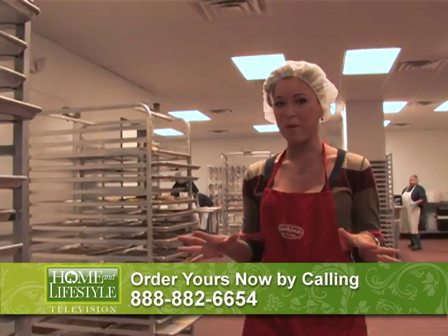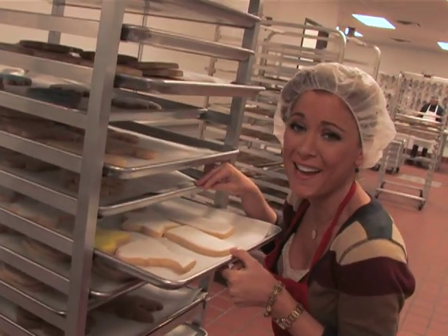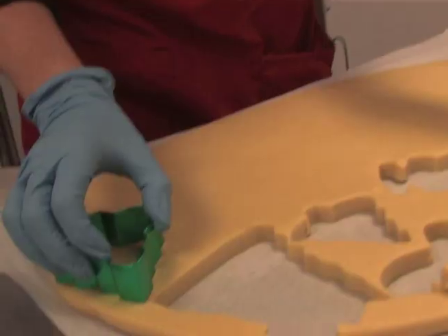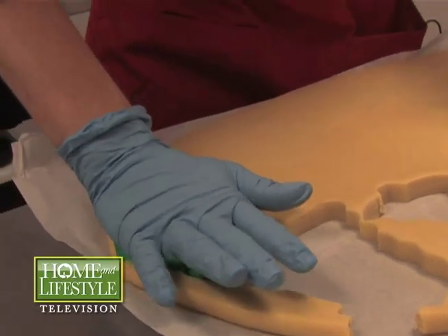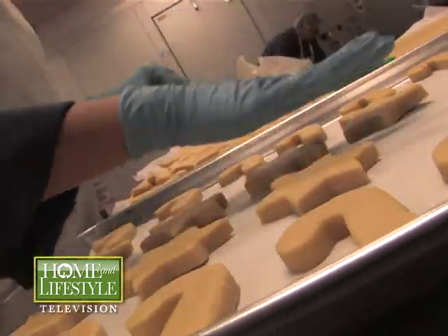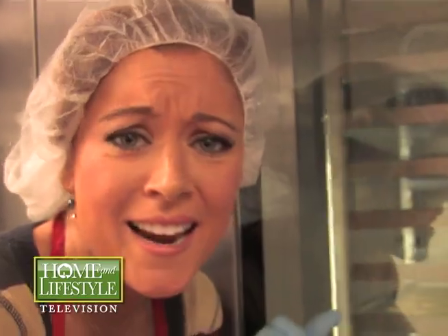Nibbling our way into a behind-the-bakery look, we found an all-hands-on-deck assembly line that is straight from sugar heaven. Can you imagine how good it smells in there?